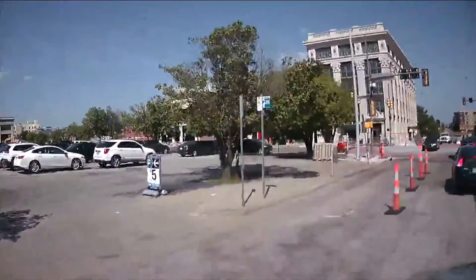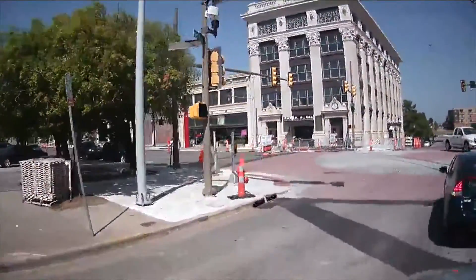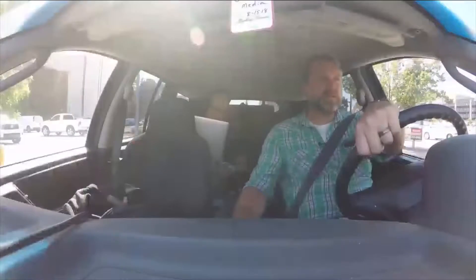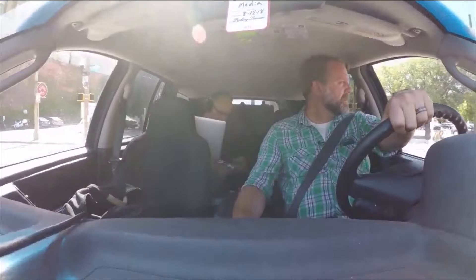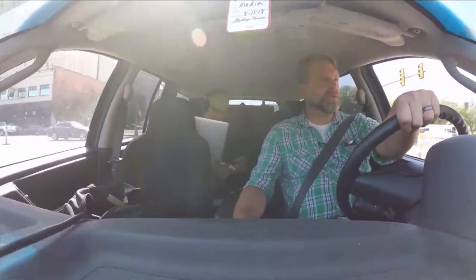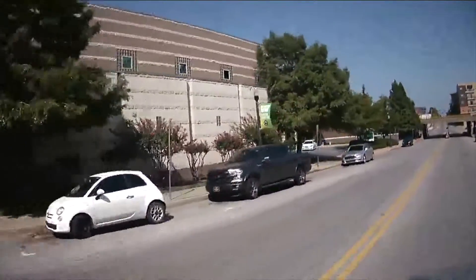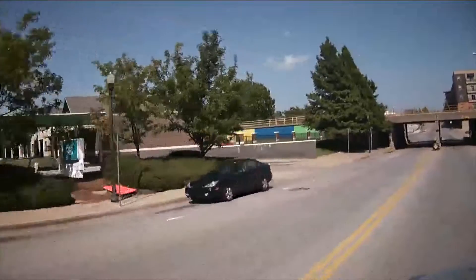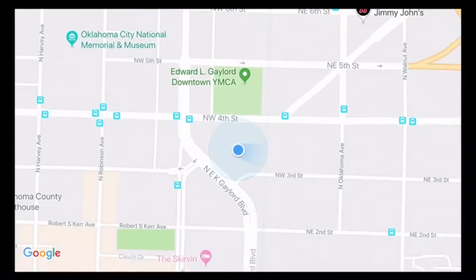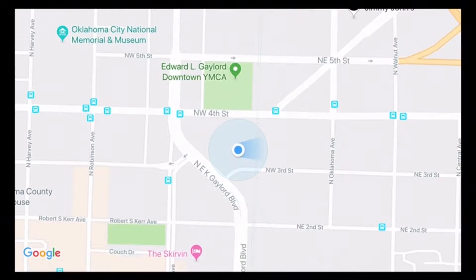I'm gonna go straight. It'd be cool if you go — that'd be great. That was road closed. There's the YMCA right there. There's the actual YMCA with the gym — that's where people work out. I'm gonna go through a tunnel here and see what happens. Hey, a tunnel.